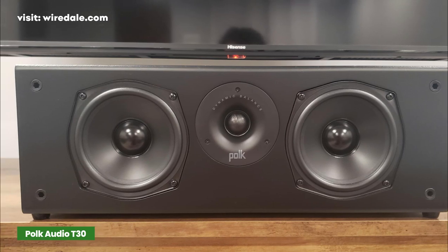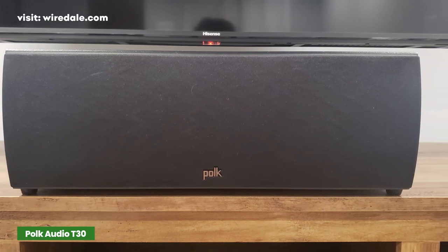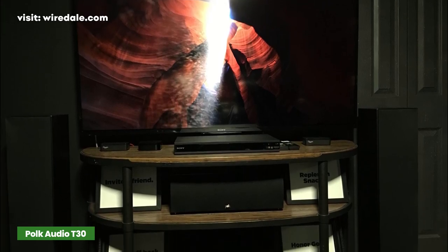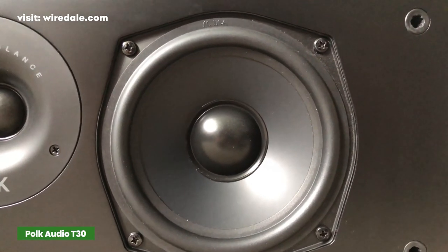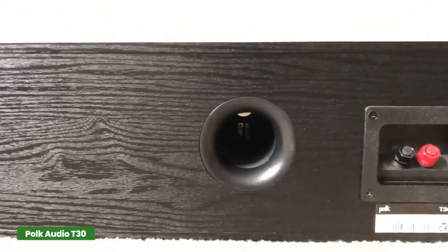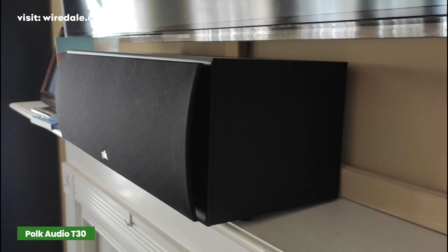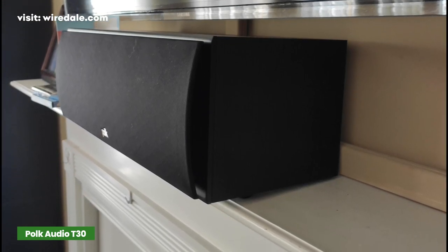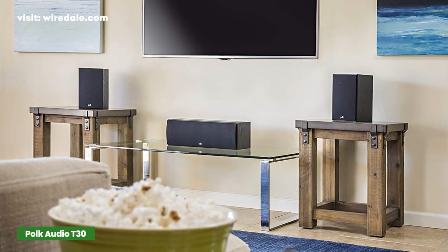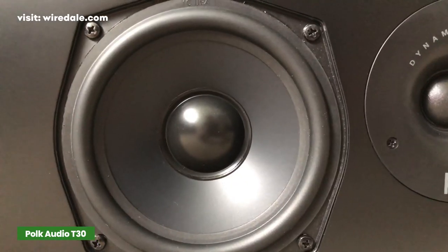Polk has engineered this speaker using their proprietary dynamic balance technology, which fills your living room with immersive sound and gives you a great experience at the comfort of your home. The Polk Audio T30 offers very rich and high volume while ensuring dialogues are crystal clear to listen to. By installing this model in your home, your experience will be far more immersive — you will notice how the speakers produce even the tiniest details with much clarity.